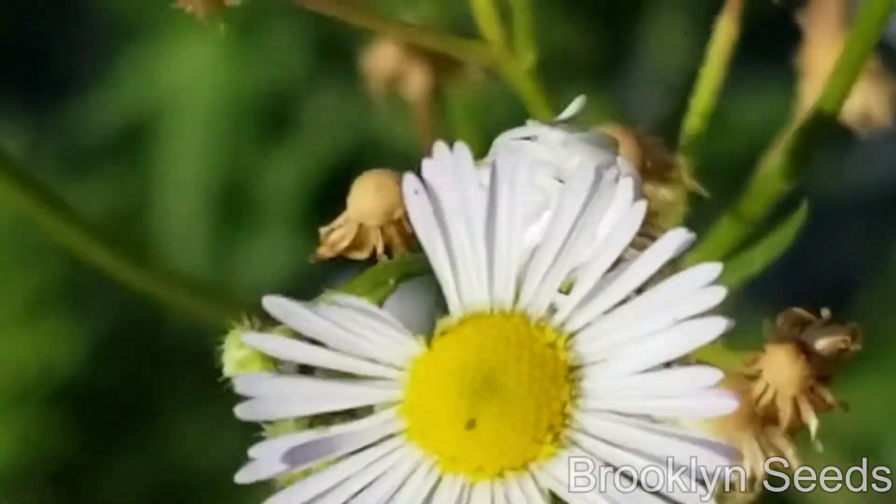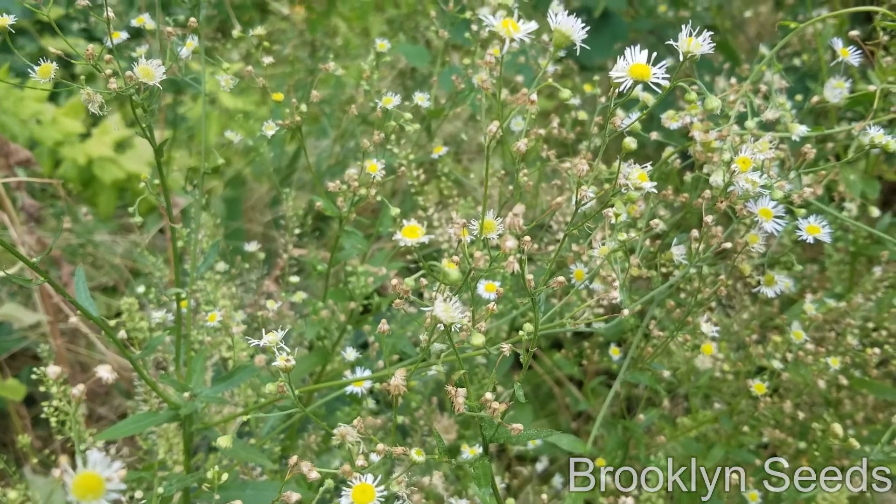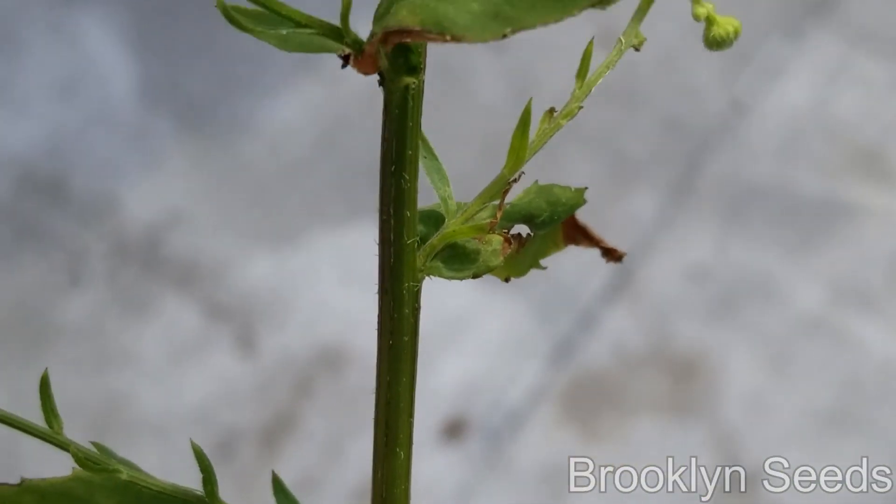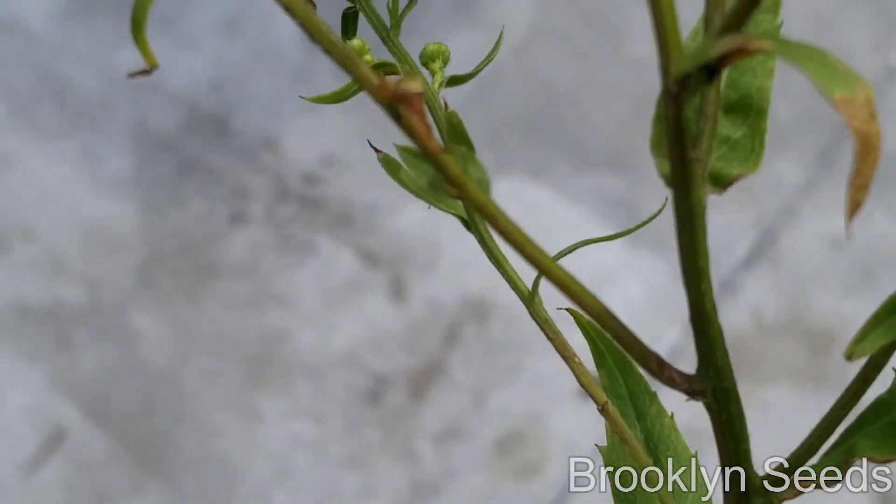So the next time you see a scraggly looking plant that sort of looks like a weed, do the research. And if it is a native plant that's native to your region, like fleabane, leave it alone. Let it grow.